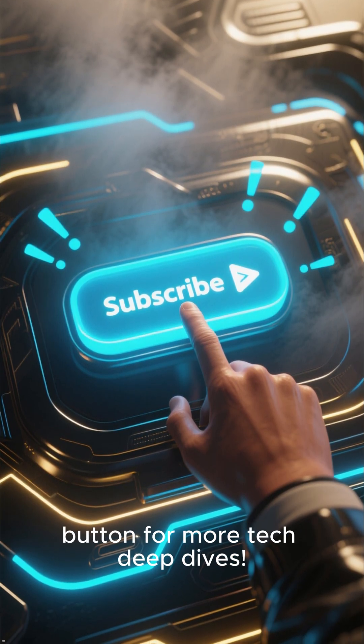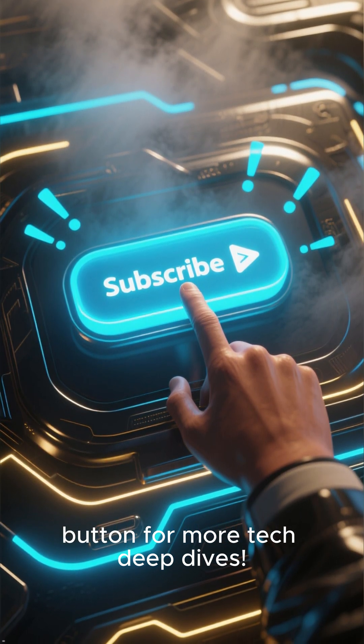If this blew your mind, hit that subscribe button for more tech deep dives. Thanks for watching!